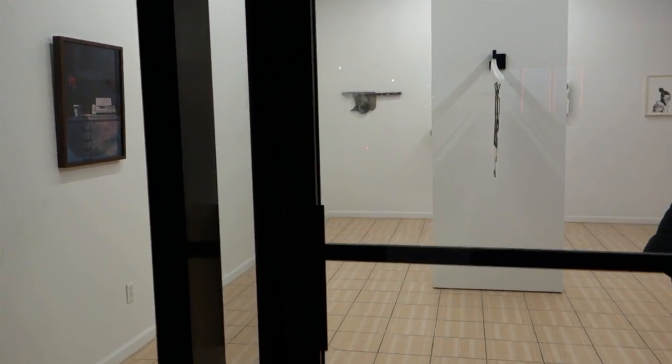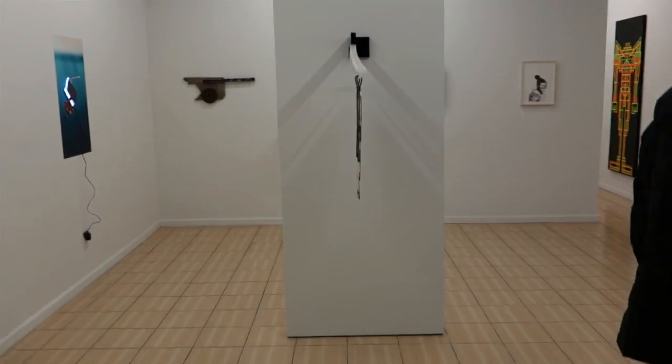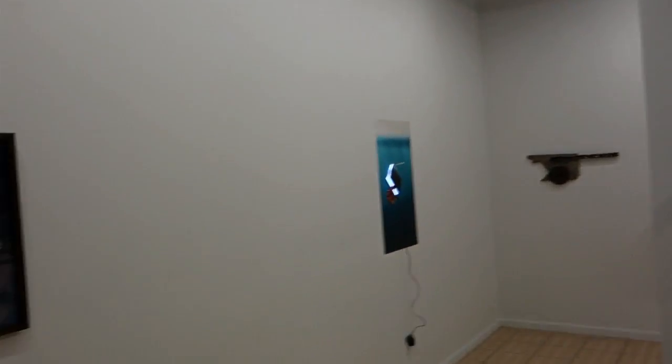We're out here at Outlet in Bushwick, and we're going to take a look at the Outlet annual invitation.